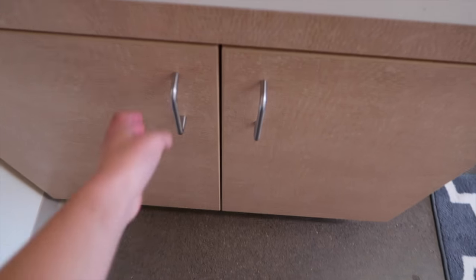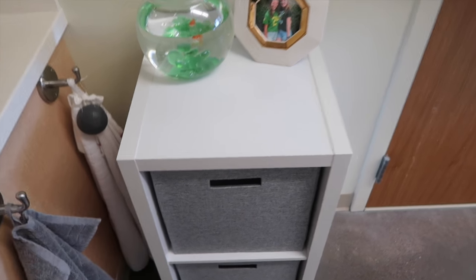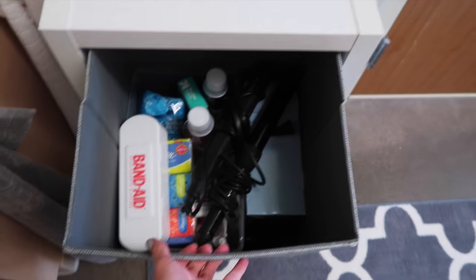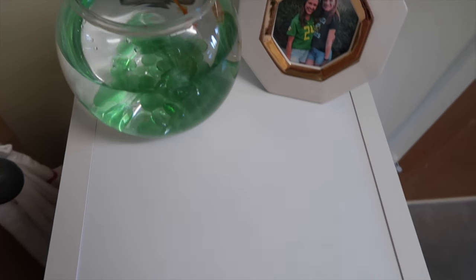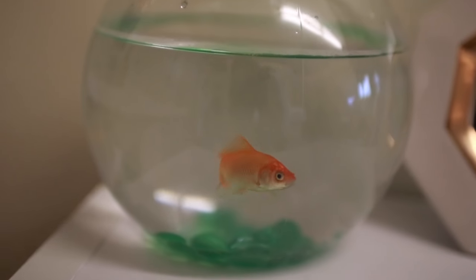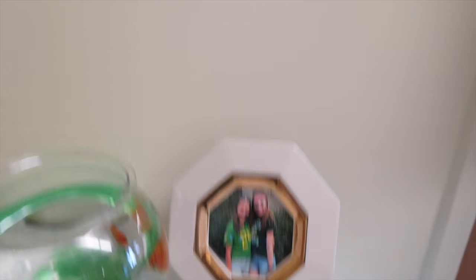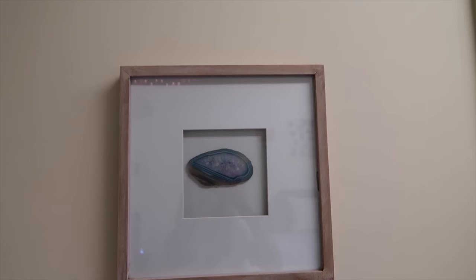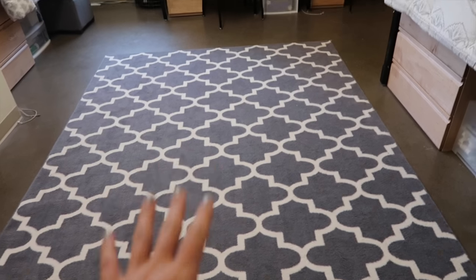We also have a ton of storage under the sink, which is really nice. This is my side, that's Maddie's side. I just keep all my towels and then drawers full of nail polish and different goodies. I got this at Target with the bins and keep my hair supplies, medicine, and band-aids in there. And then this is our pet fish — his name is Puddles. And I have a cute little picture that Maddie got me for my birthday, and a little framed geode from Target.